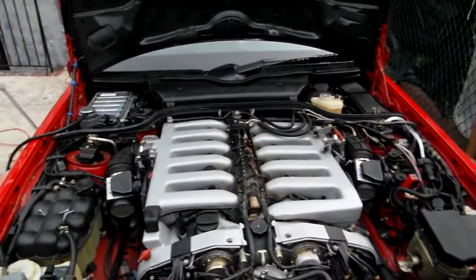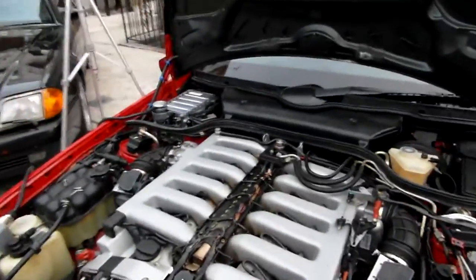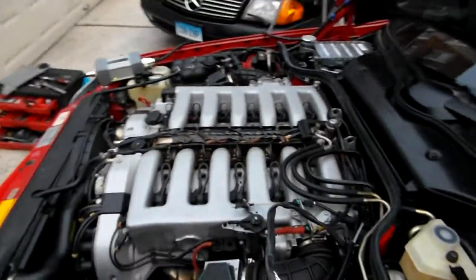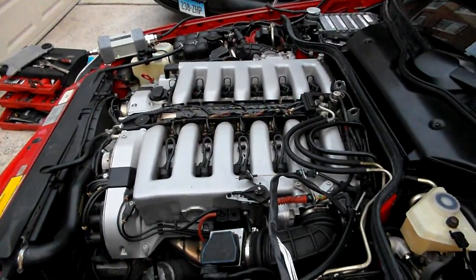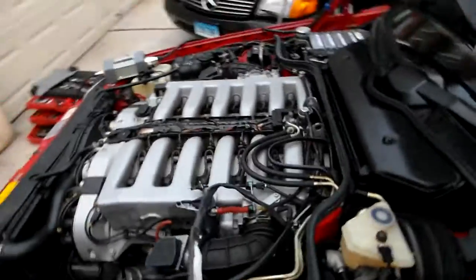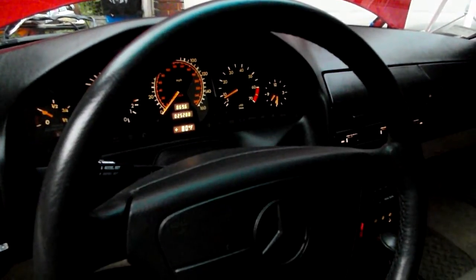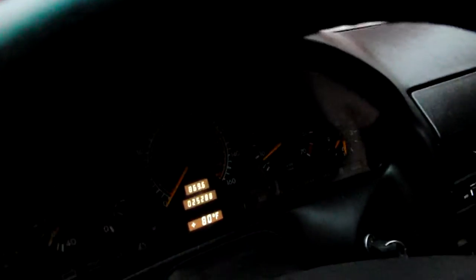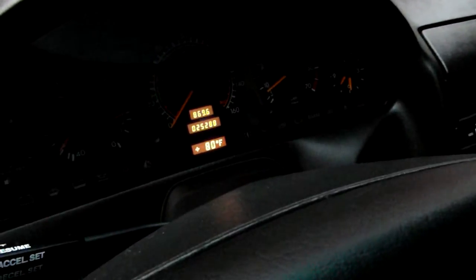That basically concludes our test, because it was proven that it does work fine. Both throttle bodies and the computer module work. They don't get the car to the red line, so I don't see a problem here. Disregard the idle issue — that's my idle issue. Put the air conditioner on and the idle stabilizes.